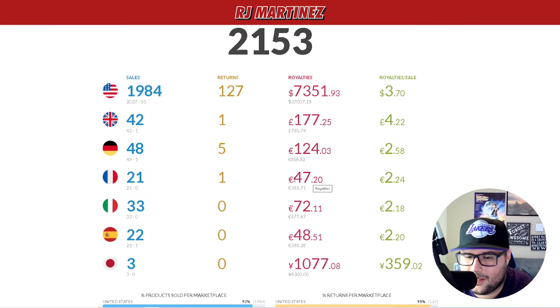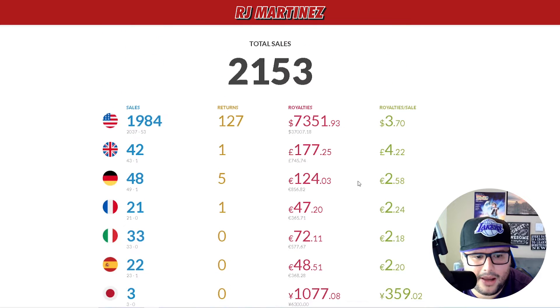I'm shooting for a thousand dollars a month per marketplace. I think UK and Germany will definitely hit over a thousand. The others are looking like $600 to $700 by Q4. Also, the conversion rate is a little higher compared to USD, so some of those numbers would be close to $200 when converted.